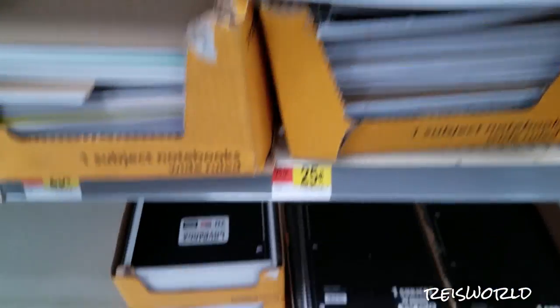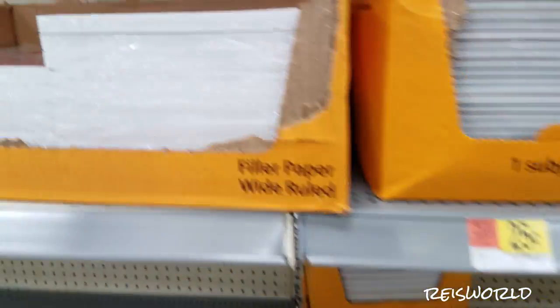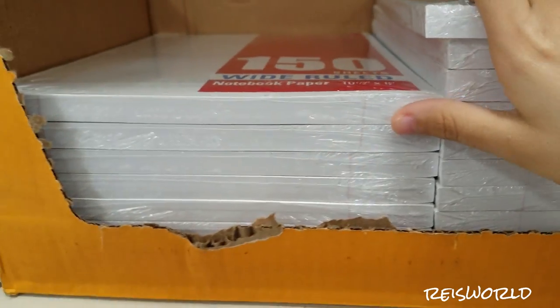Sometimes they're $0.25 — cheap here at Walmart, obviously. Paper is $0.82 right now. This is wide rule — I like college rule. We need college rule.